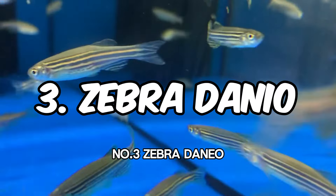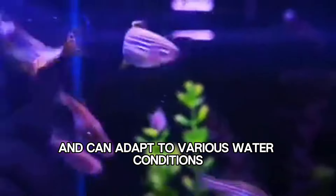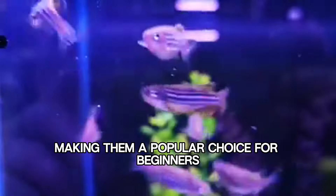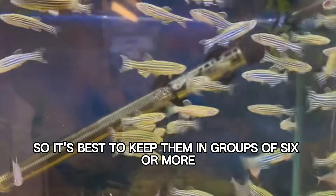Number 3: Zebra Danio. Zebra Danios are active swimmers and can adapt to various water conditions, making them a popular choice for beginners. They are schooling fish, so it's best to keep them in groups of 6 or more.